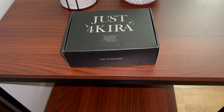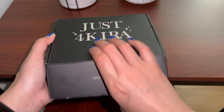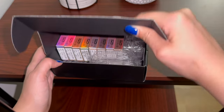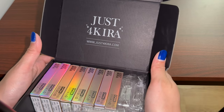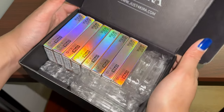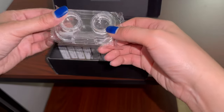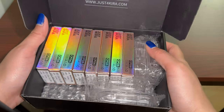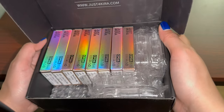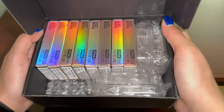So the contacts came in this cute little box — each lens comes in a separate box. The packaging is pretty. I like that the cases are clear because you can see the color of the contacts. I got four colors: green, gray, brown, and hazel.